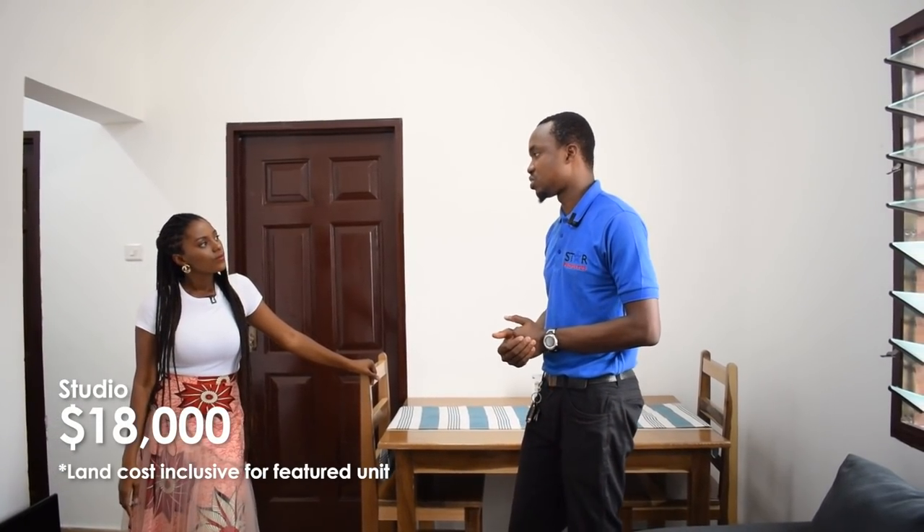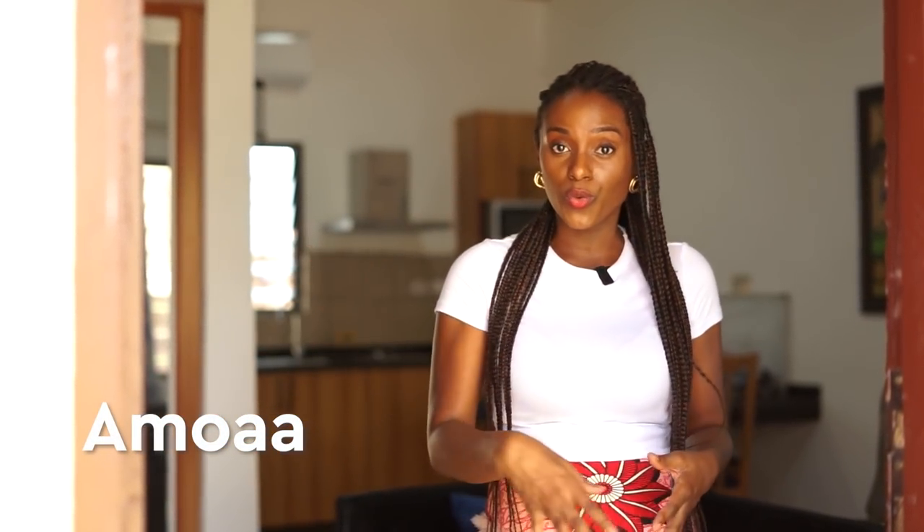We have a studio for 18,000 US dollars. In today's video we're going to be exploring constructing with EPS panels — expanded polystyrene sheets. We're going to be talking through the processes of building with these: the material, the technique, the cost, the advantages, disadvantages, challenges, and all things in between. We're also going to give you a tour of two units built out of this material — a studio and a two-bedroom.